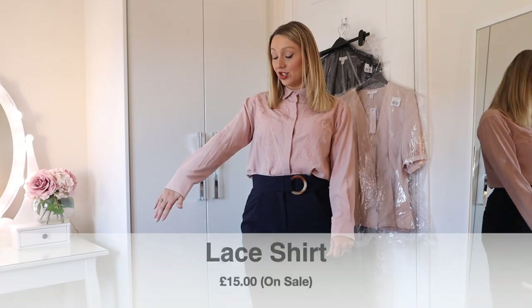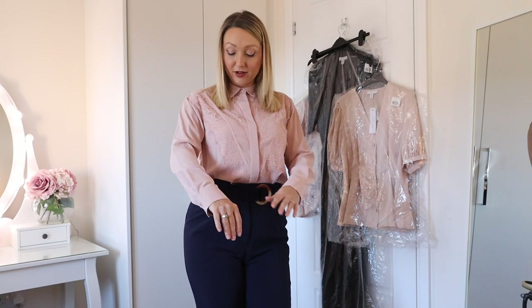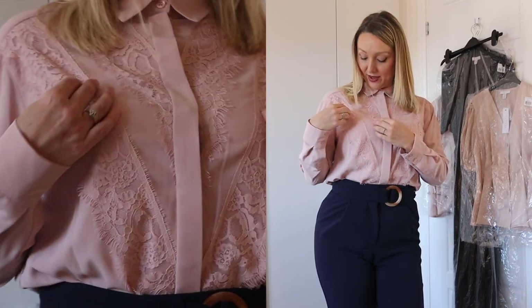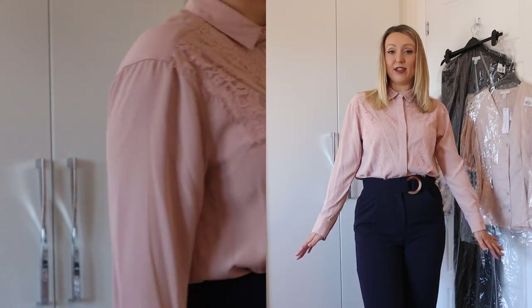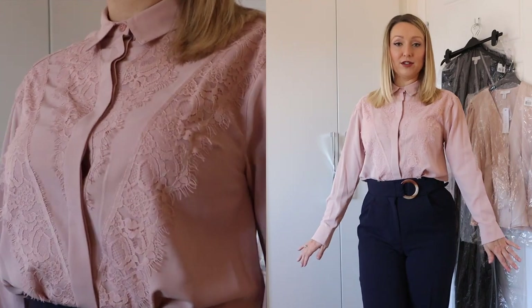The next outfit I picked up is another sale item that I would probably wear for work as a whole outfit — I think it goes perfectly together. This shirt was originally £30 and I got it for £15, and it's absolutely beautiful. I love this kind of pale baby pink colour and it's got lovely detail down the front — a cover that hides the buttons and then lovely lace detail all over. I really like this and I think it looks nice with trousers, but it would also look lovely with jeans or a midi skirt. It's a really versatile shirt.